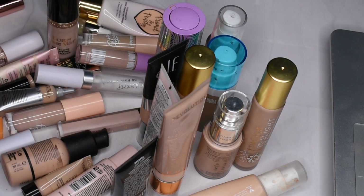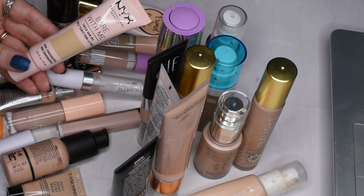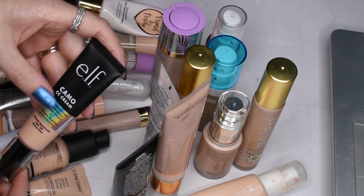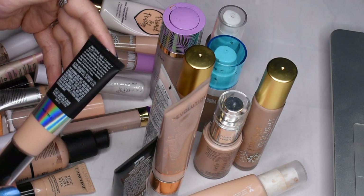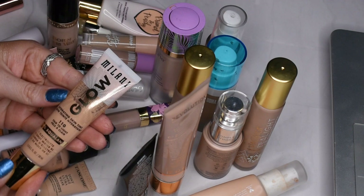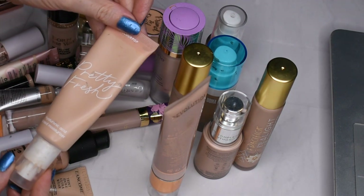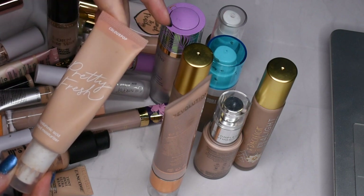The NYX Bare With Me is okay, but it's not my absolute favorite so I'm gonna pass it along. This Elf Camo CC Cream is actually pretty full coverage — I keep thinking it's lighter, but it's definitely full coverage. I kind of like it but it breaks up pretty quick, so I think I may pass this one along too. This was gifted to me for review purposes. The Milani Glow Hydrating Skin Tint I really like — it's a nice product so I'll keep it. The NYX Born to Glow is fabulous, so I'll definitely be keeping that. The ColourPop Pretty Fresh Tinted Moisturizer — I've used a good amount and I just don't really like how it sits on me; it's a little bit warm, so I'm going to declutter that.